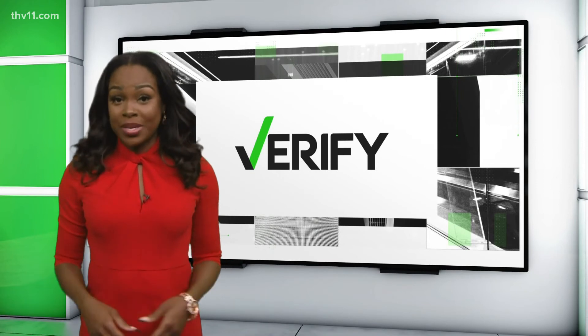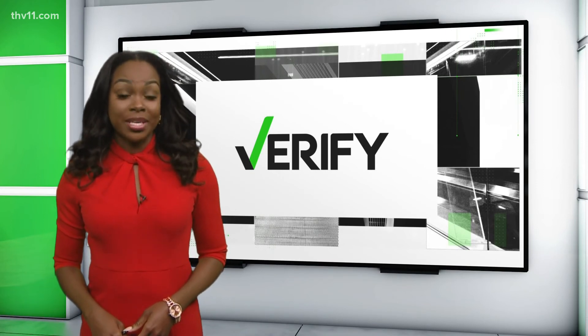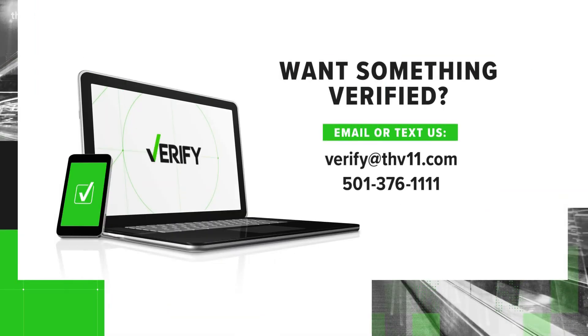And no matter what your thermometer says, if you have COVID-19 symptoms, you are urged to get a test. Remember, if you have something you'd like verified, let us help. Email us at verify@THV11.com.